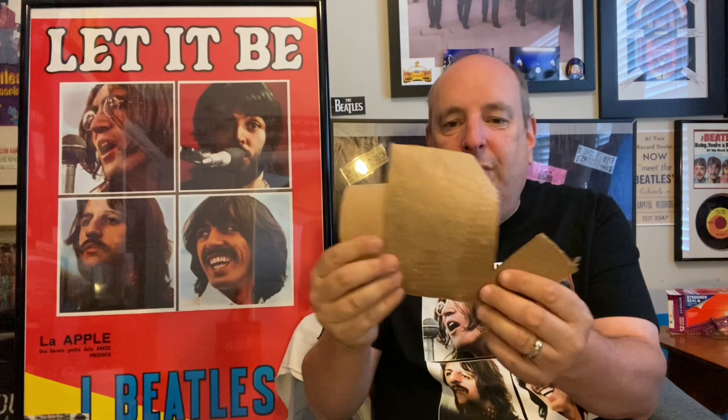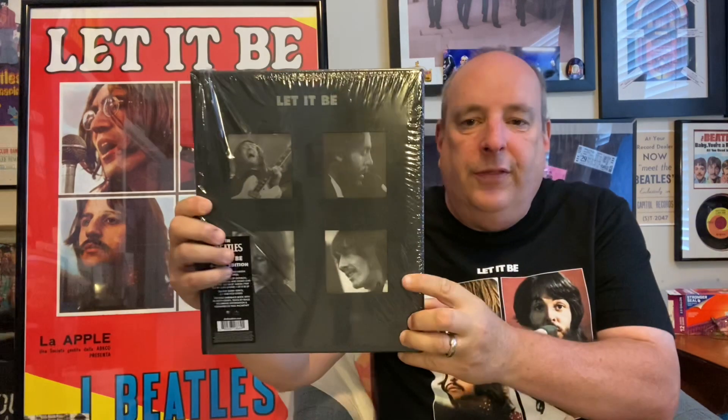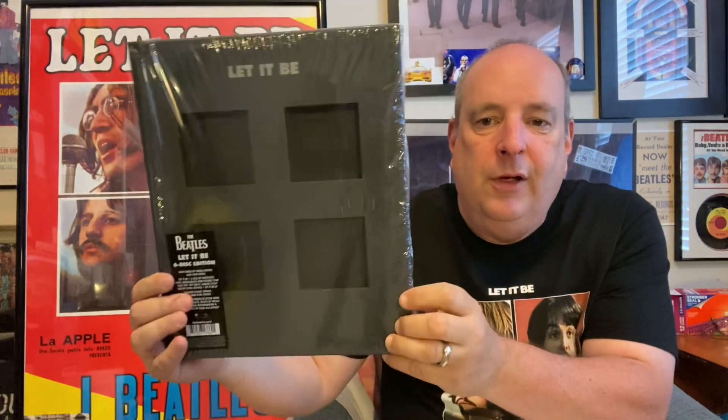With all of this, I'm really passionate about collecting, so I kept all the papers that came with it — the outer packaging saying 'Let It Be Box Set Vinyl Edition,' 'CD Edition,' and so on. I kept all of those because I'm just so passionate about the Beatles and keeping everything. It just means so much to me.